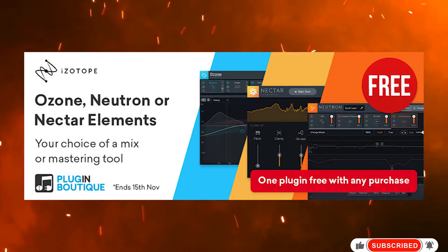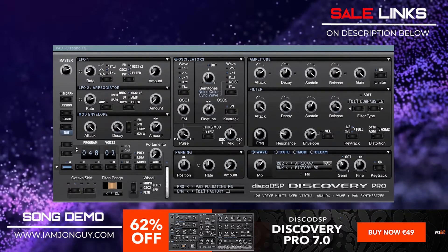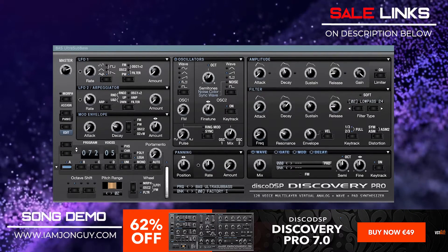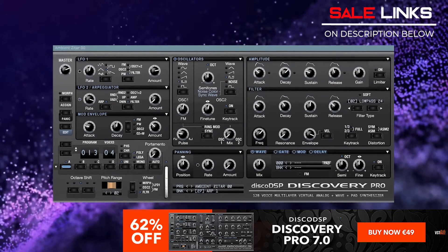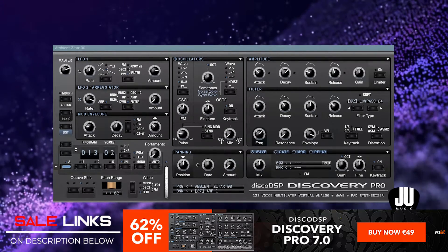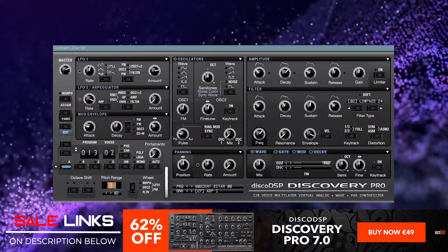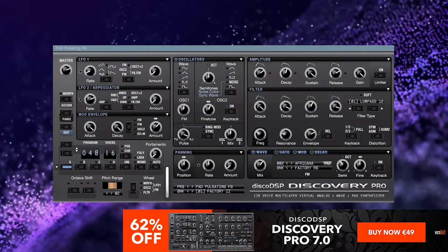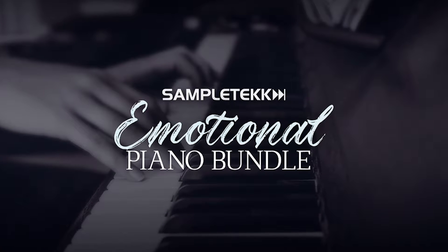Next up, a virtual analog synthesizer like no other — Discovery Pro 7 by Disco DSP is currently 62% off for only €49. It features multi-layering, parameter morphing, high-quality sound, wave and SF2 support, and pad randomness inside a straightforward interface. It's perfect for EDM, trip hop, funk, alternative rock, synth pop, new wave, and much more. If you love making synth waves like me, this is a must-have. I have a song demo and preset playthrough — check it out. Check the links below.